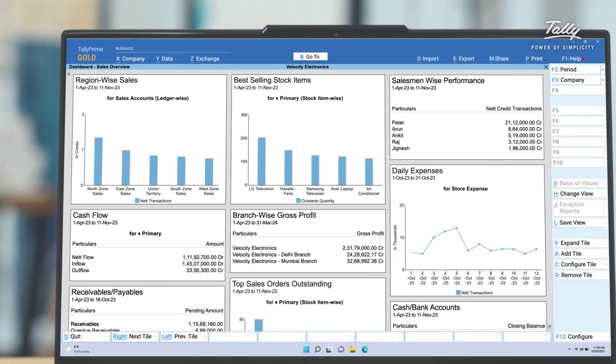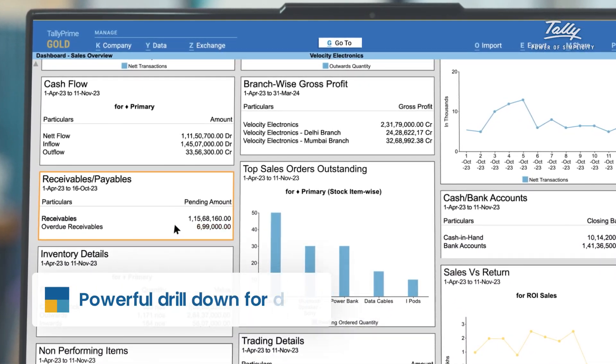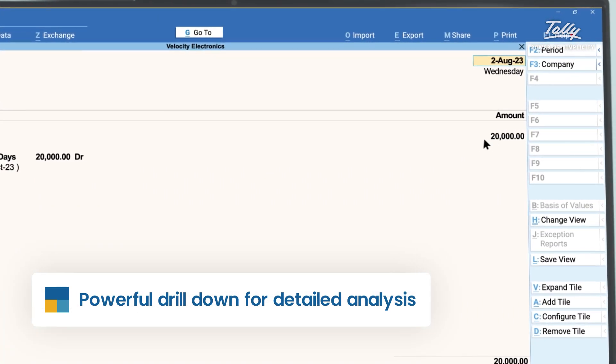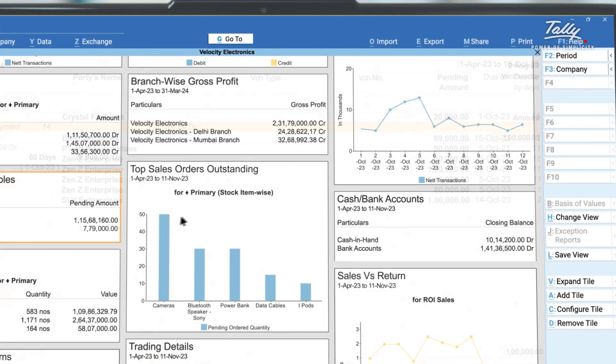Explore your data in depth with the power of Tally's famous drill down, all from your dashboard. Drill down to go down to the minutest detail and make changes in the dashboard itself. Your changes will be reflected immediately.